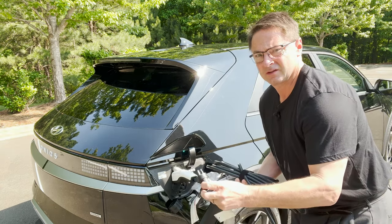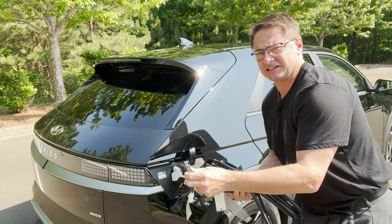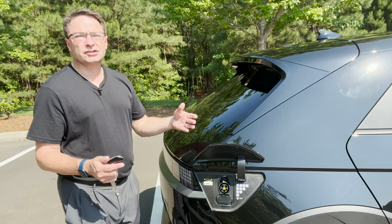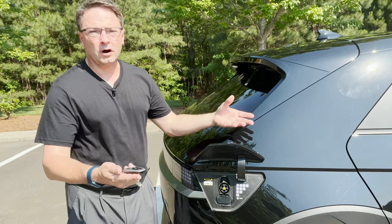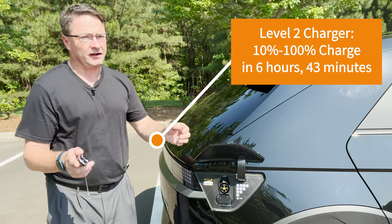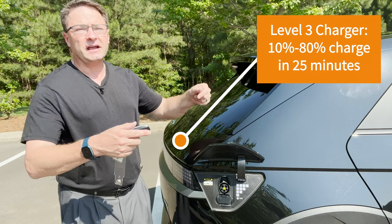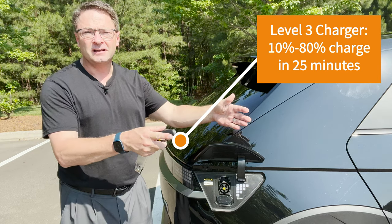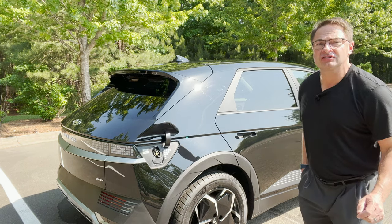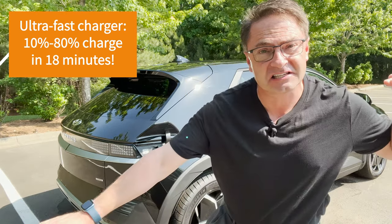Plug it in to your charging station. This will tell you your charging times. An upgraded Level 2 charger — that you can install in your home or work — goes from 10% to 100% charge in about 6 hours and 43 minutes. If you upgrade to the Level 3 charger, that's most public stations, and that can go from 10 to 80% charge in just 25 minutes. But the ultra-fast charger — top of the totem pole — goes from 10 to 80% in only 18 minutes. Continue on your road trip.